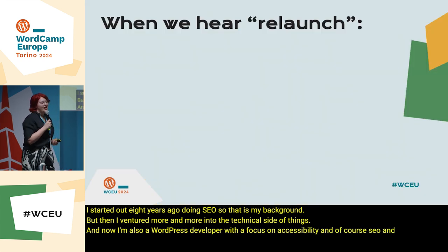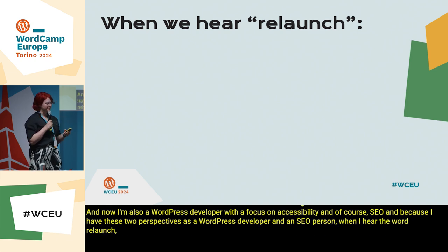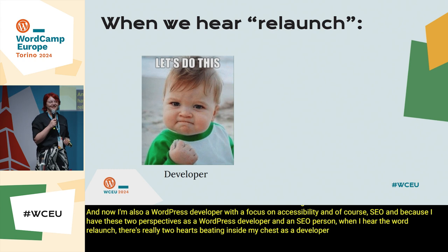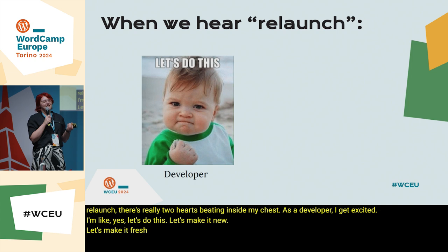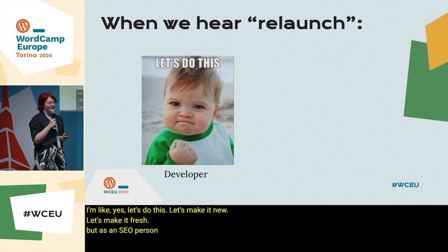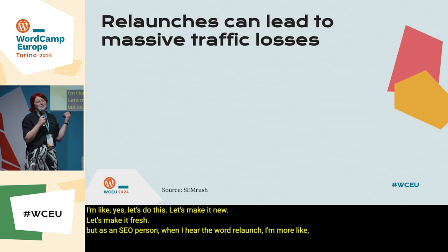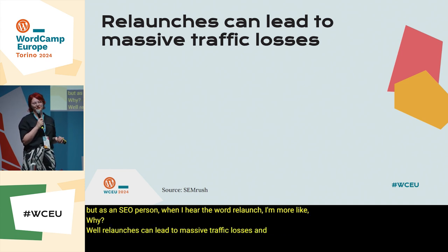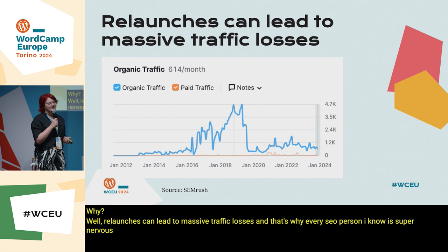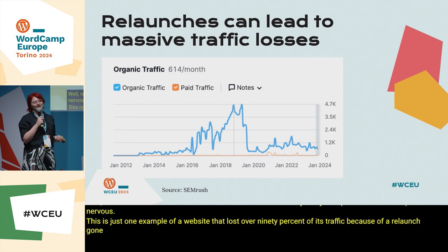Because I have these two perspectives as a WordPress developer and an SEO person, when I hear the word relaunch, there are really two hearts beating inside my chest. As a developer, I get excited — yes, let's do this, let's make it new, let's make it fresh. But as an SEO person, when I hear the word relaunch, I'm more like "ugh." Relaunches can lead to massive traffic losses, and that's why every SEO person I know is super nervous. This is just one example of a website that lost over 90% of its traffic because of a relaunch gone wrong. And as a freelancer, I'm not looking forward to receiving that phone call.